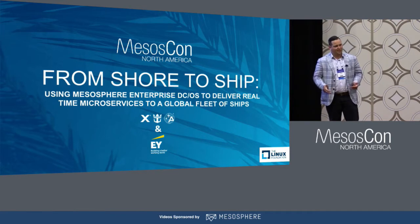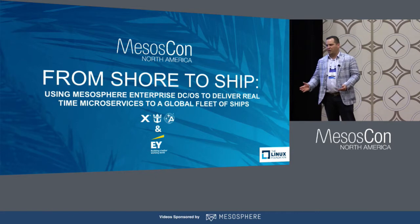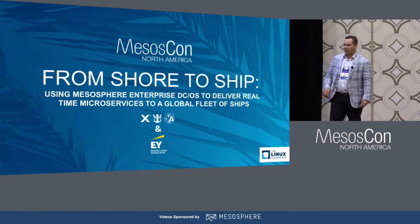I lead our microservices practice where we essentially help any company out there. There are people that are ahead of the curve in terms of looking at their monoliths and breaking them apart into microservices, and there are some that are laggards. We try to help across the line by bringing our architects and developers to speed up the process, coach your developers, your architects, your IT organization on what it takes to run microservices in production.